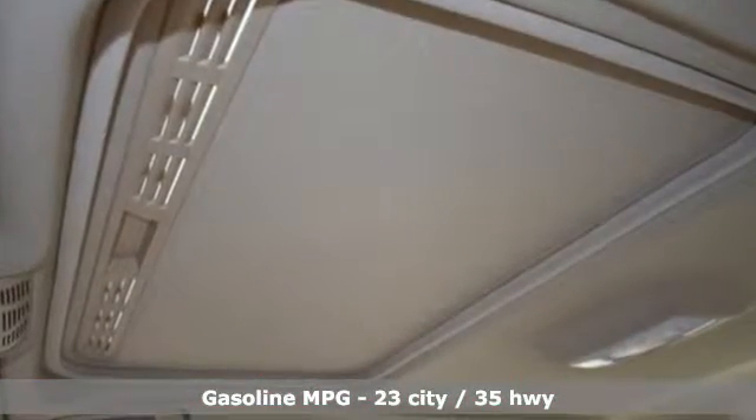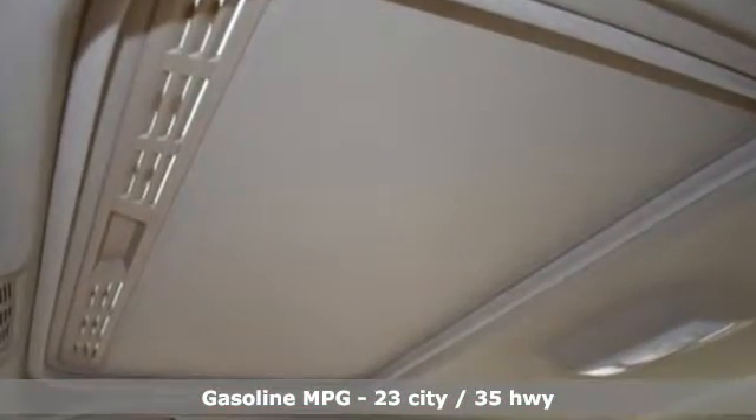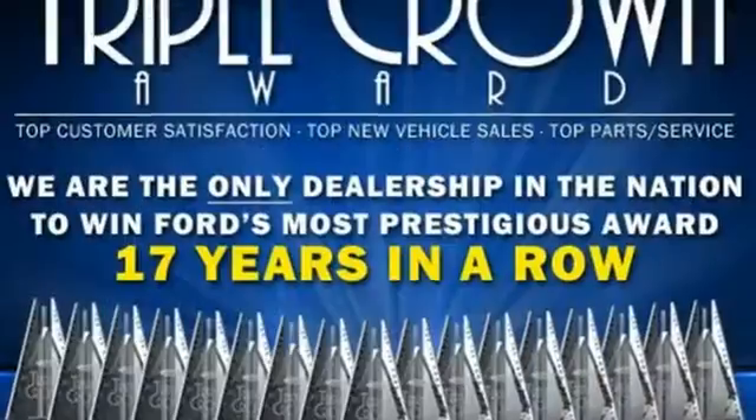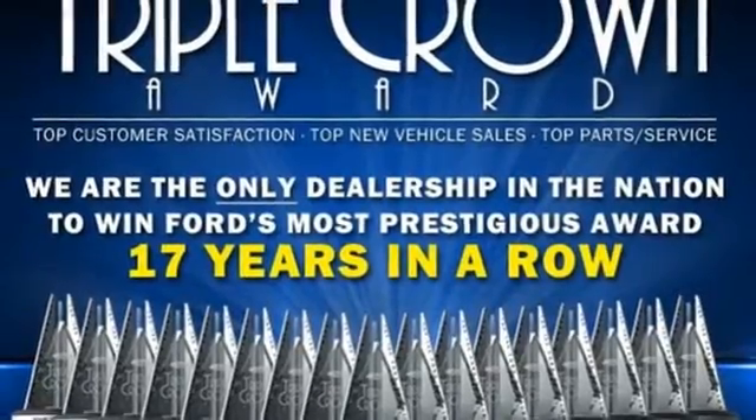It comes nicely equipped with features you'll love: external memory control, wireless phone connectivity, dual-zone climate control, push-button start, and a leather steering wheel.